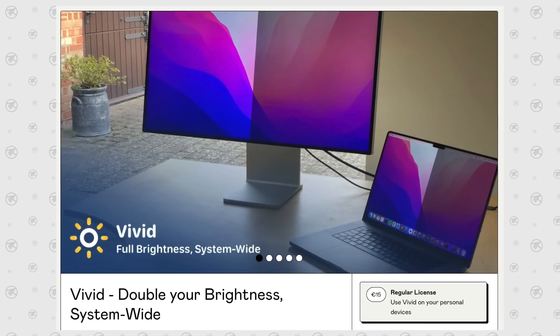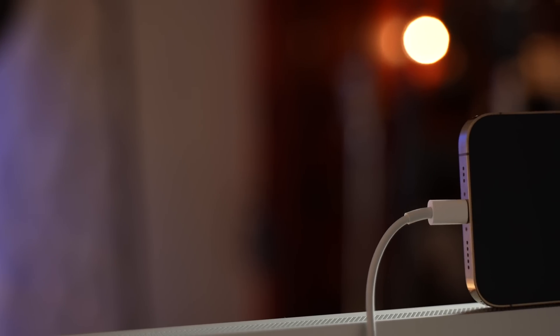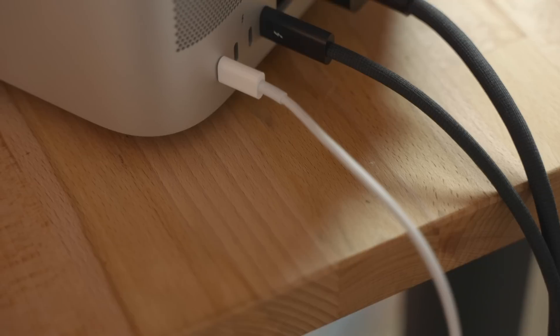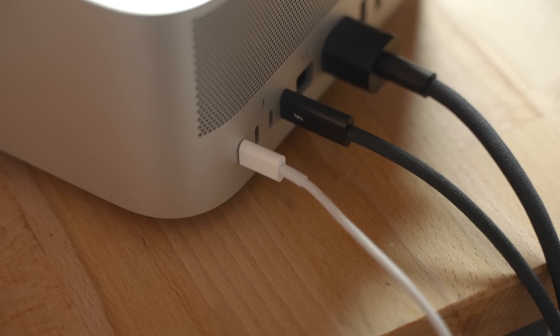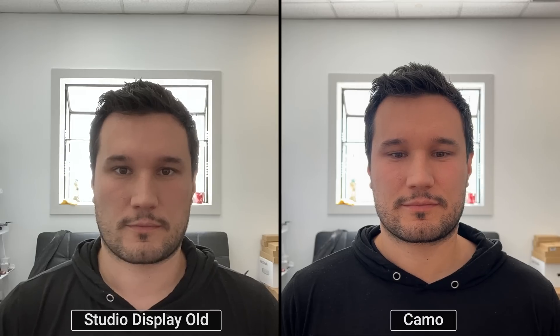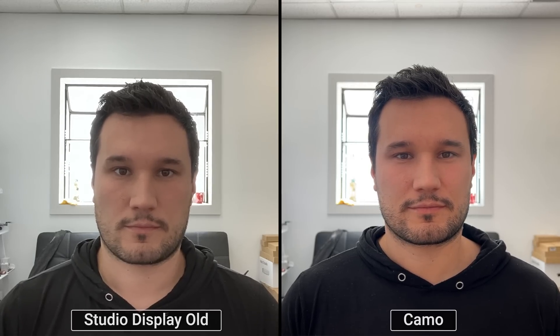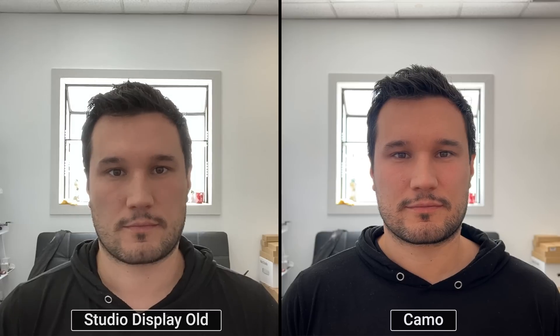Now let me show you Camo. It's from an indie company — friends with the guy who made the display brightness app — and look how shockingly good this looks. This app lets you connect your iPhone or another phone to your Mac or PC; you can even connect an iPad. And now let's look at the side by side.